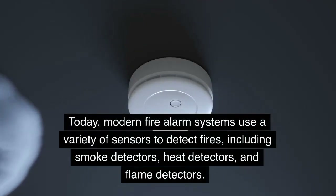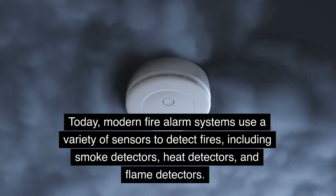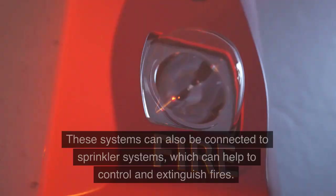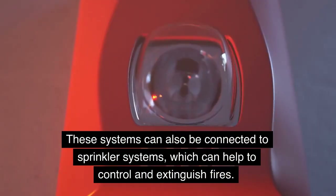Today, modern fire alarm systems use a variety of sensors to detect fires, including smoke detectors, heat detectors, and flame detectors. These systems can also be connected to sprinkler systems, which can help to control and extinguish fires.